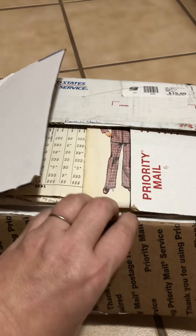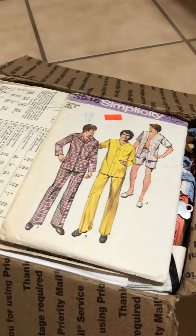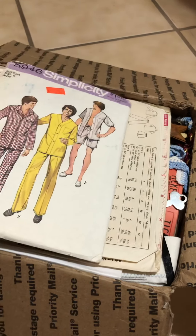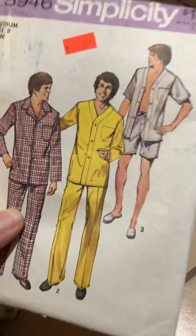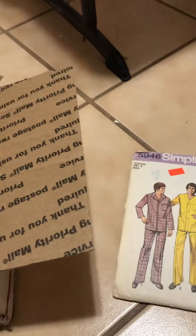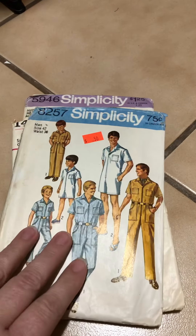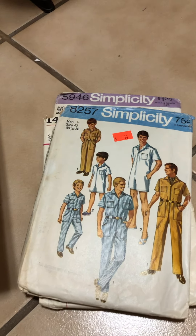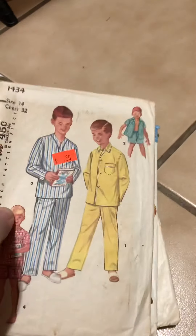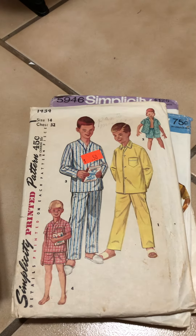Another box arrived from my mom, and I think you guys like seeing what's in these boxes just as much as I do, because you've all come to know and love my mom for the wonderful stuff that she sends me. So I thought we could go through it together. Every time I get a box like this, y'all ask if she can be your mom — and she can't. I'm an only child. I'm keeping her all to myself.